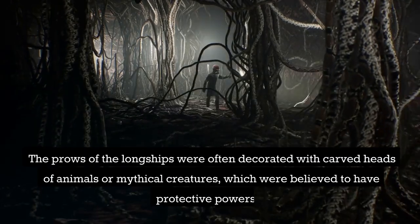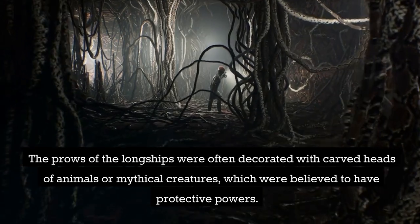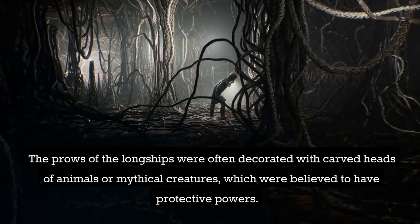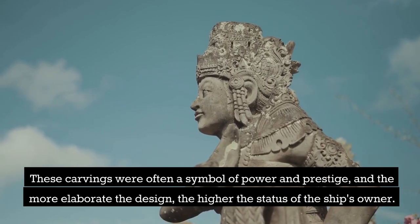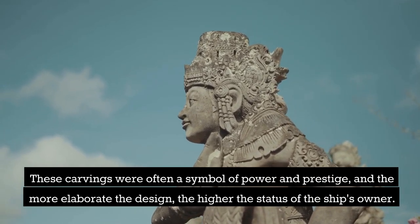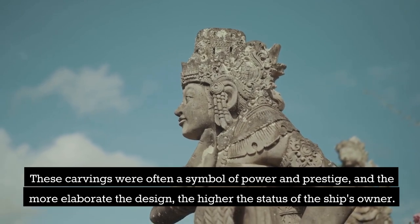The prows of the longships were often decorated with carved heads of animals or mythical creatures, which were believed to have protective powers. These carvings were often a symbol of power and prestige, and the more elaborate the design, the higher the status of the ship's owner.